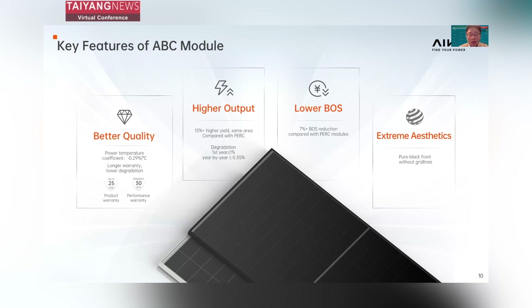The key features of our ABC module include: first, quality — compared to the industry standard, our module offers longer warranty, lower degradation, and a better power temperature coefficient. Second, higher lifetime production — thanks to high efficiency and better quality, we offer 15% higher production over the project lifetime. Third, cost savings — for the same DC capacity, our module has more powerful output, requiring fewer mounting structures, less cabling, and lower labor costs. Finally, extreme aesthetics — pure black on the front with no grid lines, more aesthetically in keeping with residential and commercial buildings.